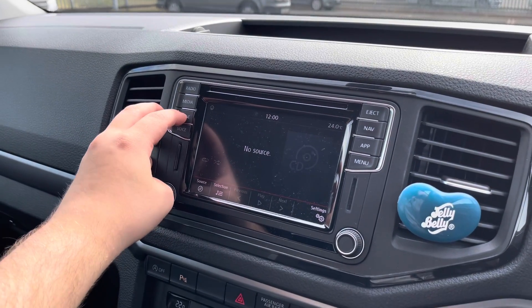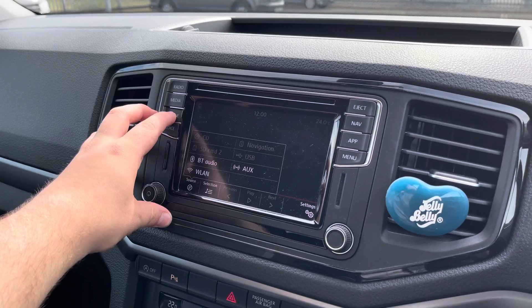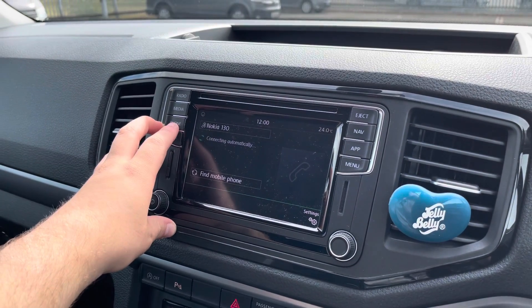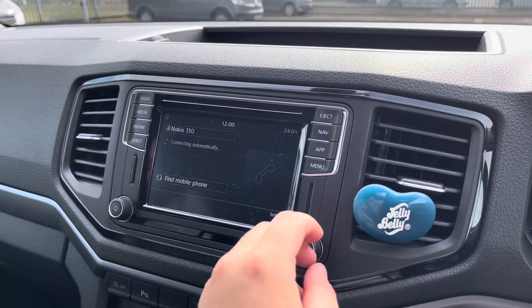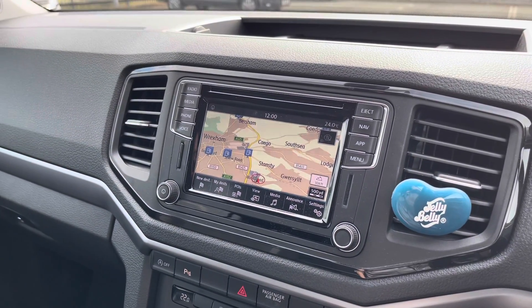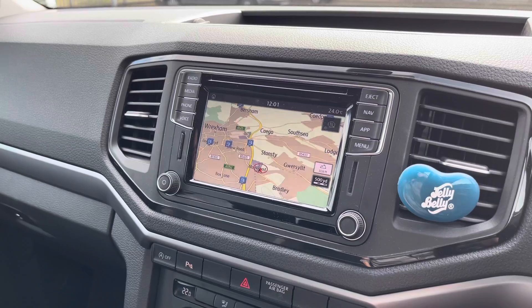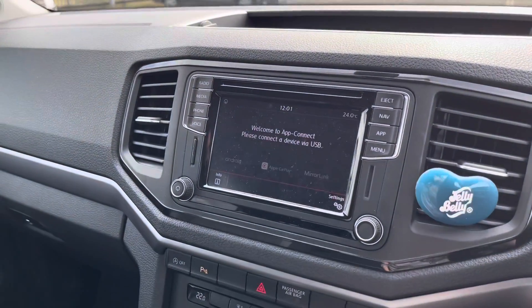Taking a look at the media system in this vehicle, it does allow you access to DAB radio. It also allows you access to media functions such as aux in, a 12-volt accessory port, and an SD card. This vehicle also comes with Discover Media navigation, as you can see there.